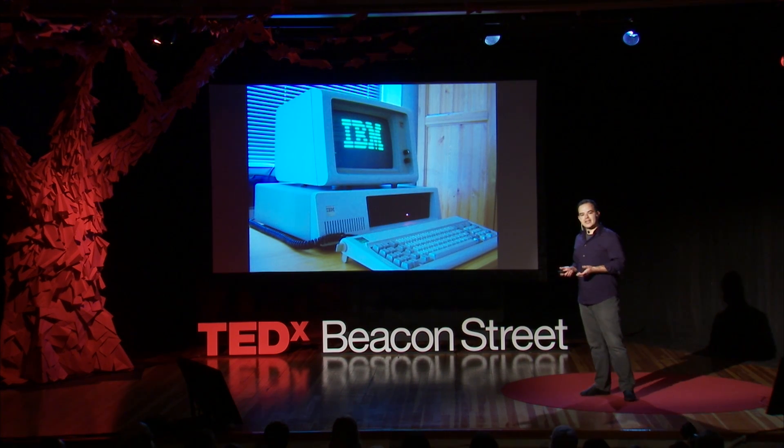I loved media as a kid, and programming was really fun — it was an amazing way for me to make media interactive. But when it came time for undergrad, I couldn't really see myself sitting in front of a box all day long. So I ended up going to film school.